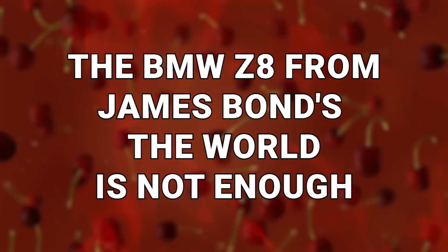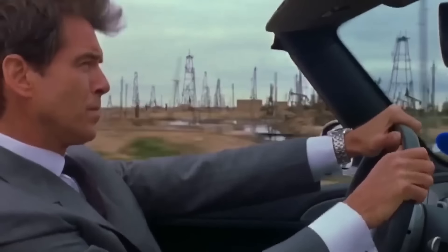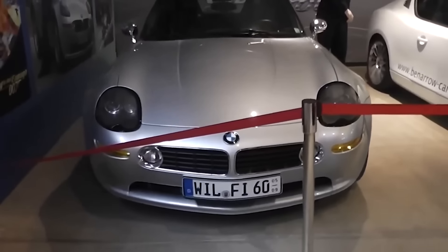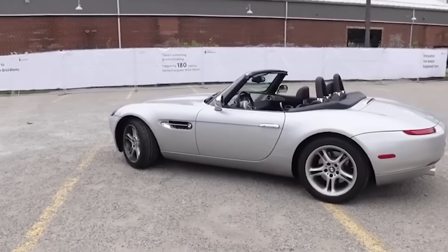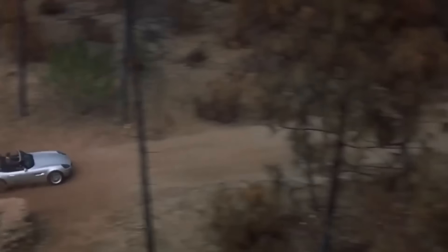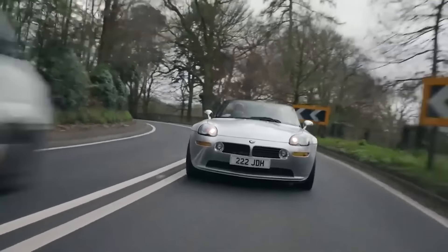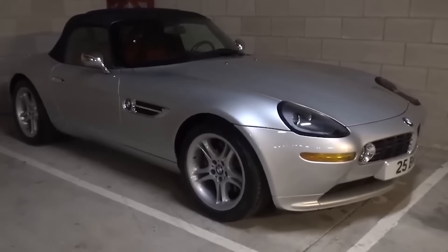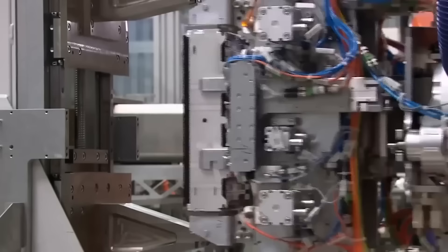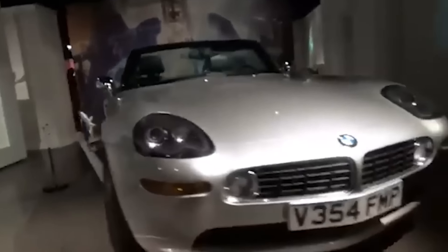Number 4: The BMW Z8 from James Bond's The World Is Not Enough. During the Pierce Brosnan Bond film, the world's most famous secret agent drove a BMW Z8. At the time of the movie's production, the real car was only in the testing phase — BMW only had a prototype shell and one functioning test car, and they were not willing to loan it to the studio. So the Z8 seen on screen is actually a unique kit car made from the shell and any available parts the production company could find. Two versions of the Z8 were ultimately made for the film, one of which can be found at the London Film Museum.